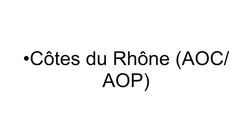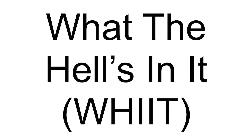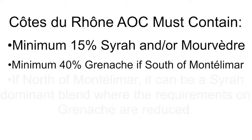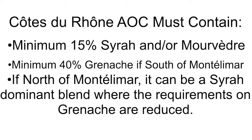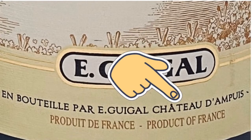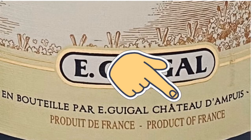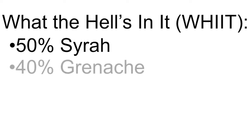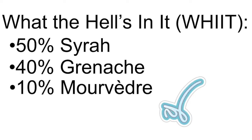Let's take a closer look at the Côtes du Rhône — specifically, what the hell's in it. According to the INAO, which is the governing body of the Appellation system, wines under the Appellation must contain a minimum of 15% Syrah and/or Mourvèdre, in addition to a minimum of 40% Grenache. Additionally, if the wines come from north of Montélimar, then the wine can be a Syrah-dominant blend where the minimum of Grenache is reduced. This is particularly important since E. Guigal produces their wines through their Château d'Ampuis, which is located in the far north of the Rhone Valley. This is evident on the bottle here at the bottom. Having looked up the tech sheet for this particular wine, I can confirm that the proportions year-to-year are somewhere in the ballpark of 50% Syrah, 40% Grenache, and 10% Mourvèdre, which matches the regulations of the region.